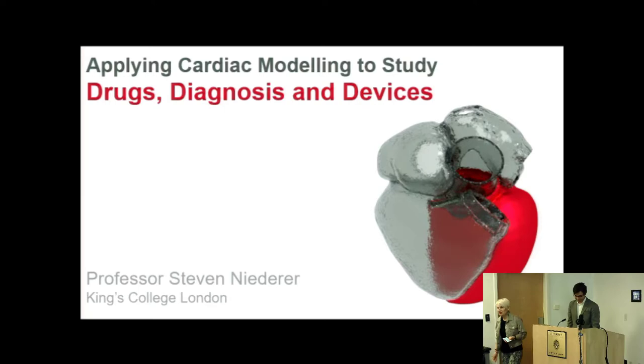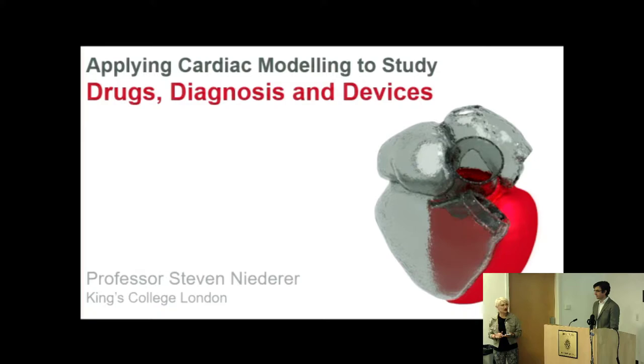It's a pleasure to introduce Dr. Steve Niederer, coming to us from King's College London. Steve is a good friend and long-time collaborator in research — we've written papers together and seen each other at many conferences. Steve is a New Zealander, born there and educated at the University of Auckland, where he earned a degree in engineering sciences, then completed his PhD at the University of Oxford. After that he received a very prestigious award from the Engineering Council in the UK, prior to becoming a professor at King's College — 2010, is that correct?